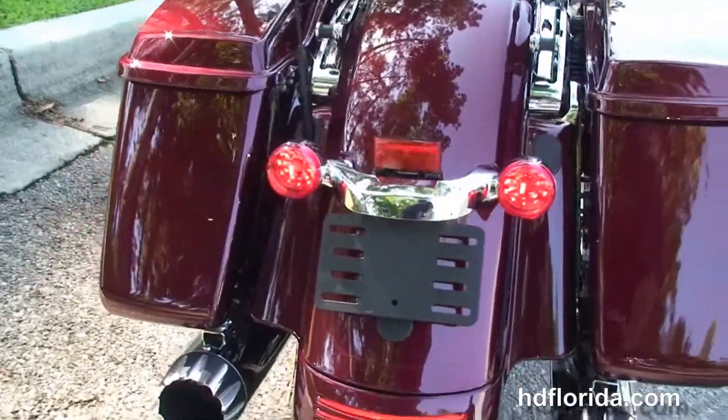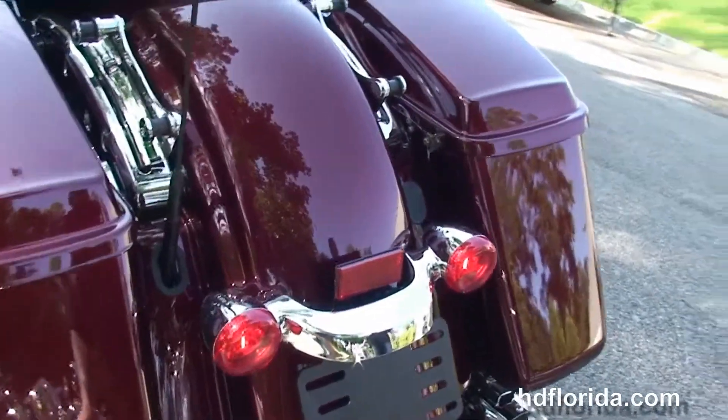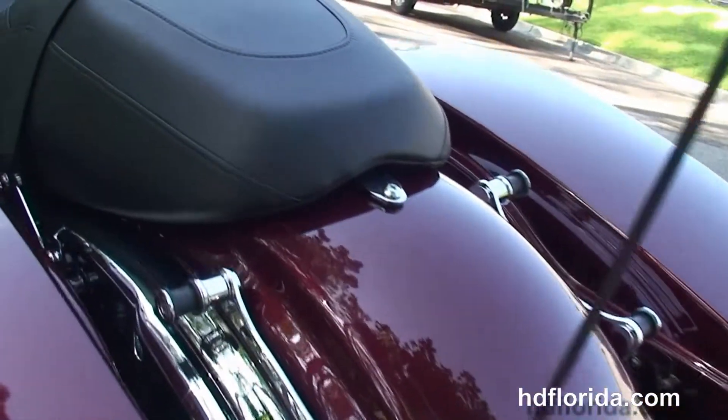The one touch hard lock saddlebags, custom filled in rear fender, integrated stop tail turn lights, and additional chrome 4 point docking hardware to add a backrest, luggage rack, or a tour pack.